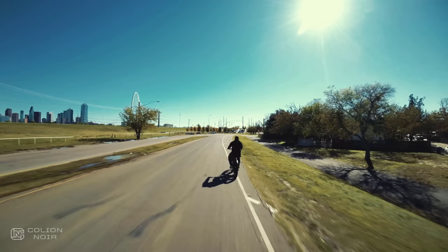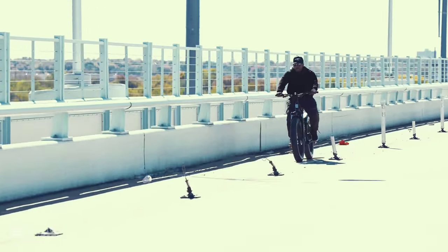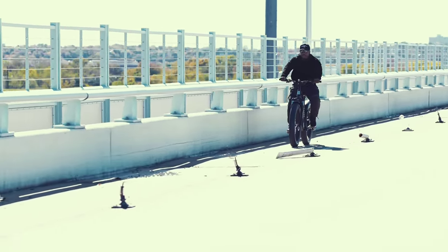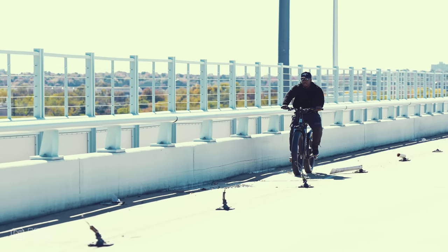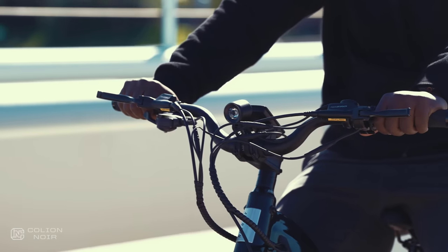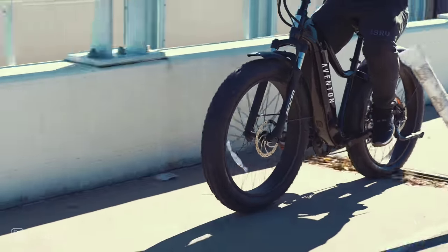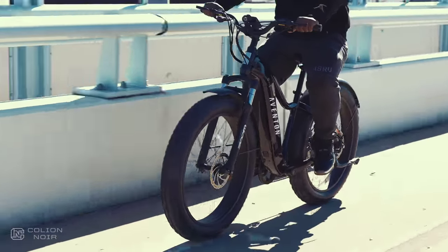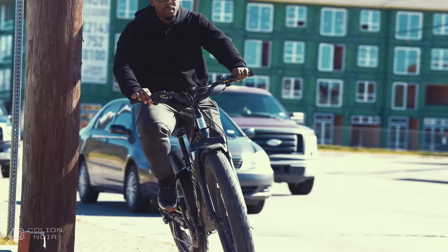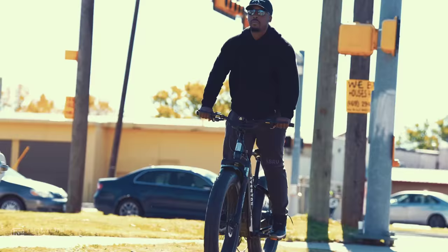If you wanted to, you could make the Aventon Adventure an end-of-the-world e-bike, provided the end of the world had electricity. However, I think it makes for a great city overlanding e-bike — I know I just kind of made that term up, but that's the feel I get with it. The front and rear lights mean you can ride at night and still be seen. The tires and suspension mean you can basically ride over anything the city throws at you and barely feel it, because of how comfortable the Adventure is. And it's not just the tires and suspension — it's also the seat, which is way more comfortable than I expected.